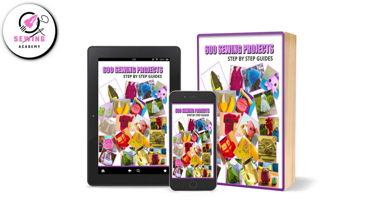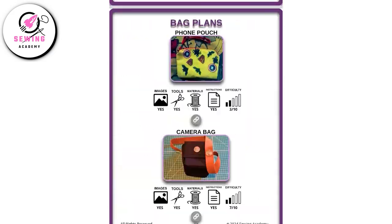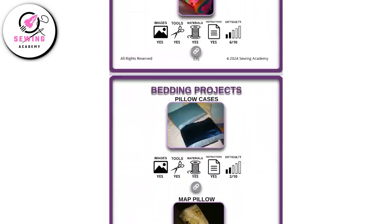This is it for this video. Please allow me to quickly introduce you to my super useful product for sewers. Discover the ultimate sewing companion with 600 sewing projects. Packed with a massive collection of sewing projects, this easy-to-navigate PDF is your gateway to endless creativity.